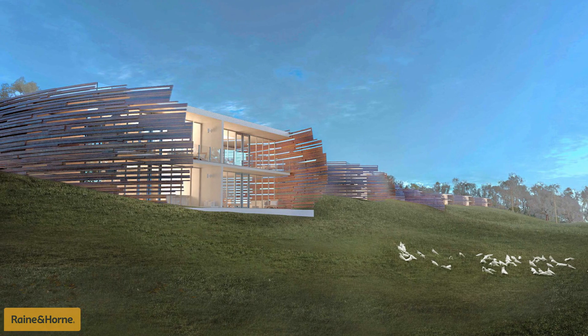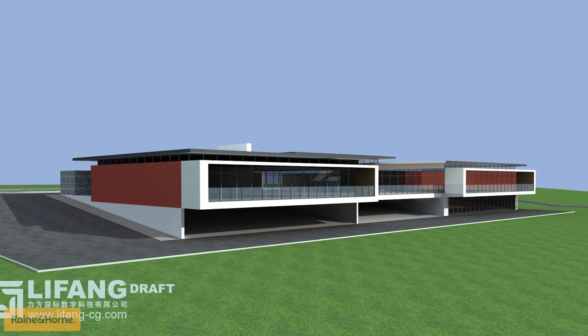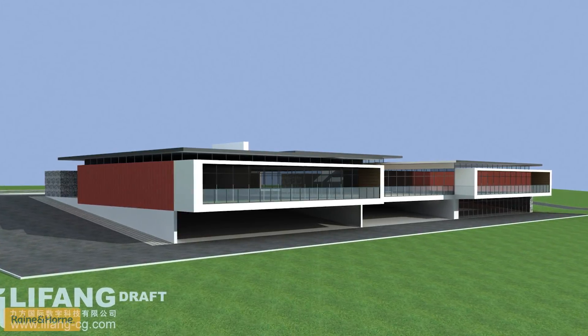Development opportunities could be a pub, tourist or visitor accommodation, other dwellings and ecotourism, as well as a large conference centre or hotel.